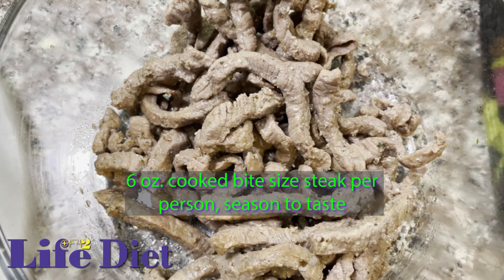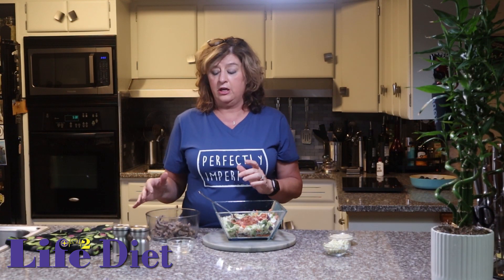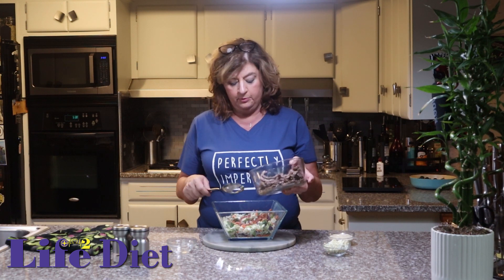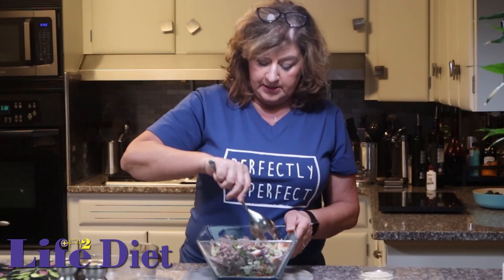Next, we have our steak — fajita sliced steak. Our butcher went ahead and sliced it for us; you can chop it or cut it however you want. We did cook it in about two tablespoons of avocado oil — you can use olive oil, just try to use a healthy oil. We usually figure about six ounces per person; this is probably about seven ounces per person, so a little more than we normally do. My husband put salt, pepper, and a little bit of steak seasoning. Use whatever you love. Pour that in, then give it a big toss and stir.